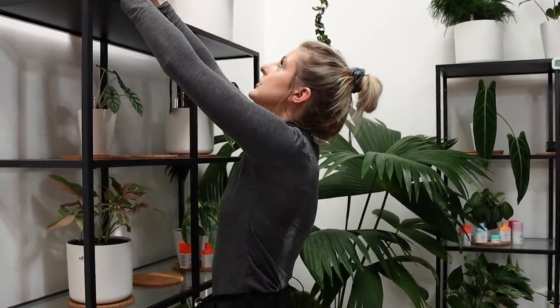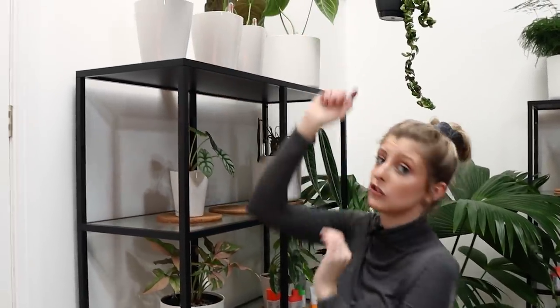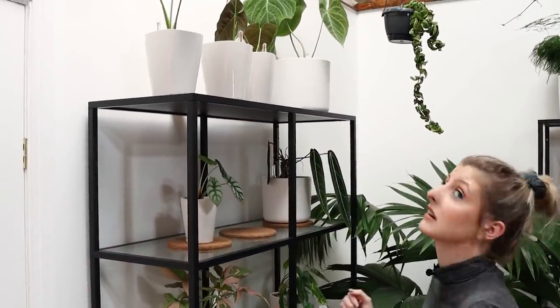We'll pop him back up. He just chills because it's a really good spot underneath the skylight we have up at the top.